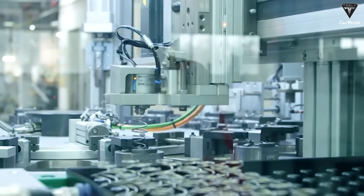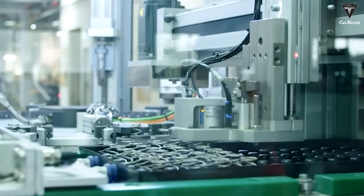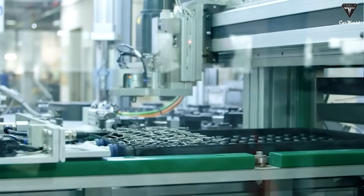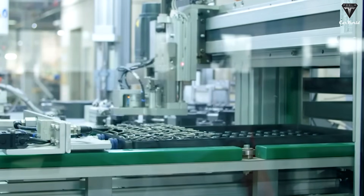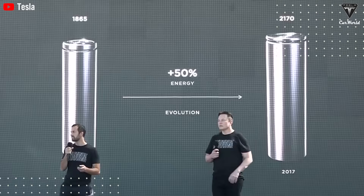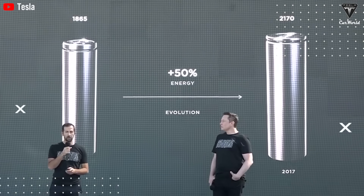Ultimately, there's still a trade-off — sodium is heavier and stores less energy. However, considering that sodium is over 1,000 times more abundant than lithium, that trade-off may be well worth it. For now, sodium-ion batteries naturally align with market segments where cost, resource abundance, and safety are more important than high-end performance.